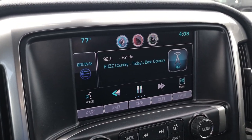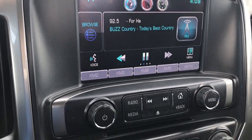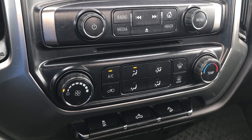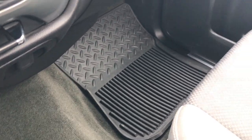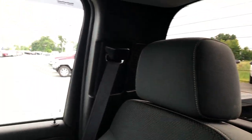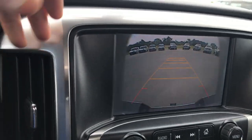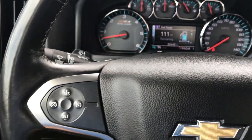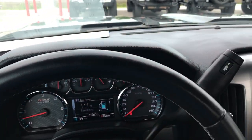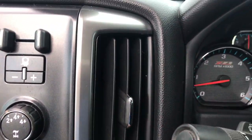It has the Chevy MyLink system with AM, FM, and satellite radio capabilities. You have your climate controls down there, Stabilitrak, and the carpeting and passenger seat with factory all-weather floor mat on that side — no rips or tears on these seats. Does have OnStar and this is where the backup camera shows up. It also has a six-speed automatic transmission with optional tap shift, Bluetooth audio controls, cruise control, and the steering wheel is in excellent shape.